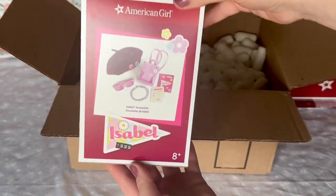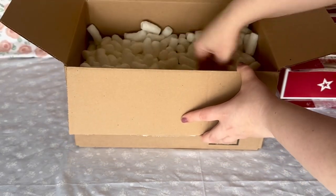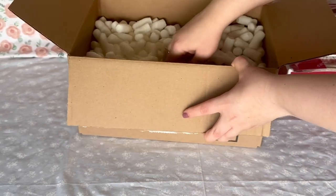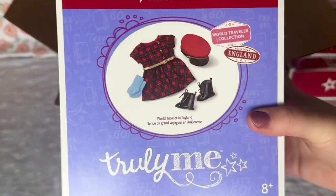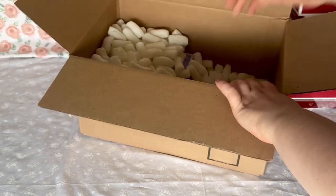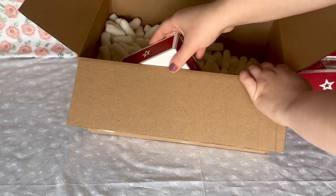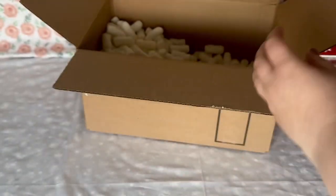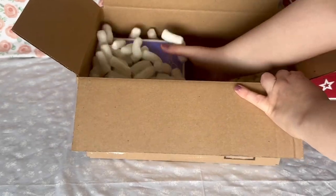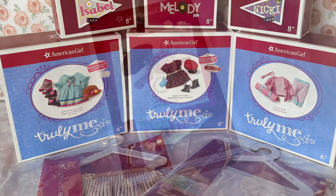With this order, I purchased Isabelle's accessories and Nikki's pajamas, as I already have Nikki's accessories and Isabelle's pajamas. After this, I only have one more outfit to purchase from the collection, and at that point I'll be posting a review. AG had both the Peru and England World Traveler outfits on sale, so I figured I would snag them at this price to complete my World Traveler outfit collection. And lastly, I purchased Melody's Daisy outfit, which is my first piece from her collection. I'm really excited to get more — I'm not sure if I'll get Melody, but her collection is so cute.